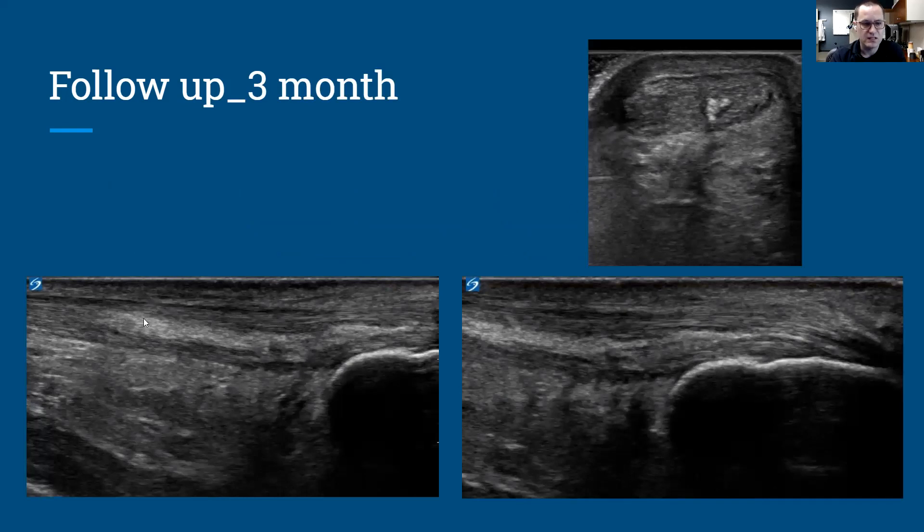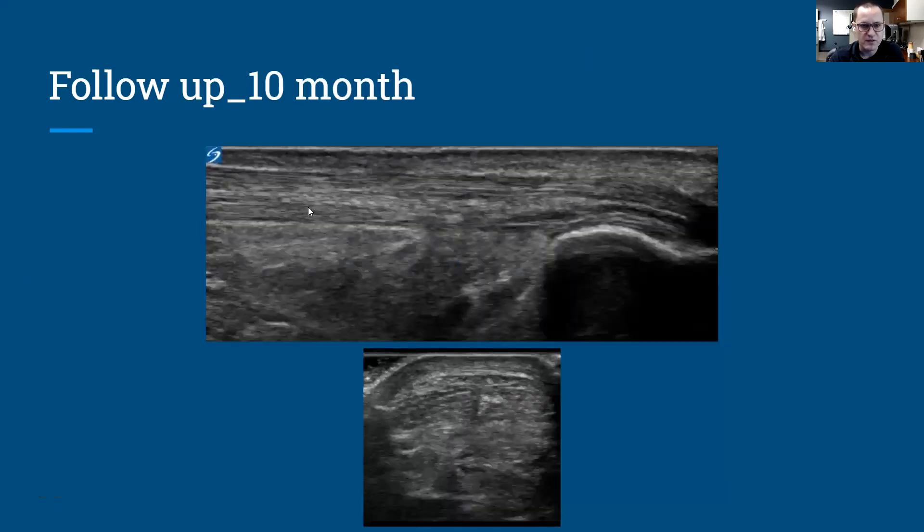At the three-month follow-up, this is what the tendon looked like. Even though the patient was doing physical therapy, running again, and feeling asymptomatic, you can see that where the adipose tissue was placed with precise image guidance, it is still there. Instead of having an adipose tissue appearance, it is starting to remodel and look more like native collagen — filling in the defect where the partial tear was, and beginning to incorporate as normal native tendon. At the 10-month follow-up, the same pattern: the graft is still intact, still differentiating and looking more and more like normal native tendon.